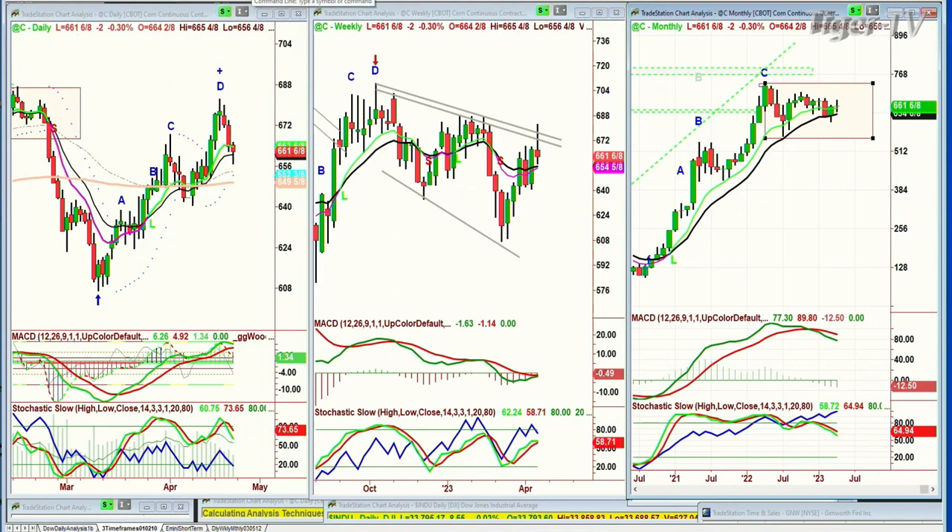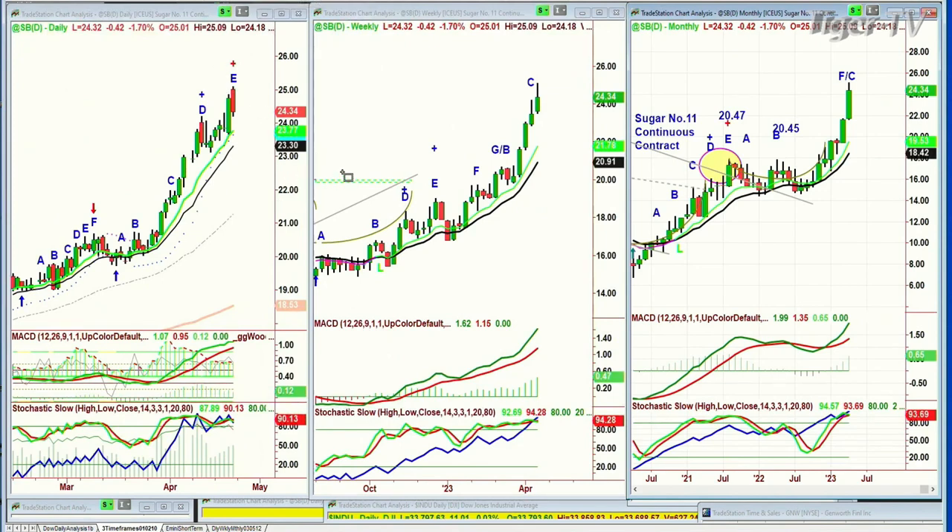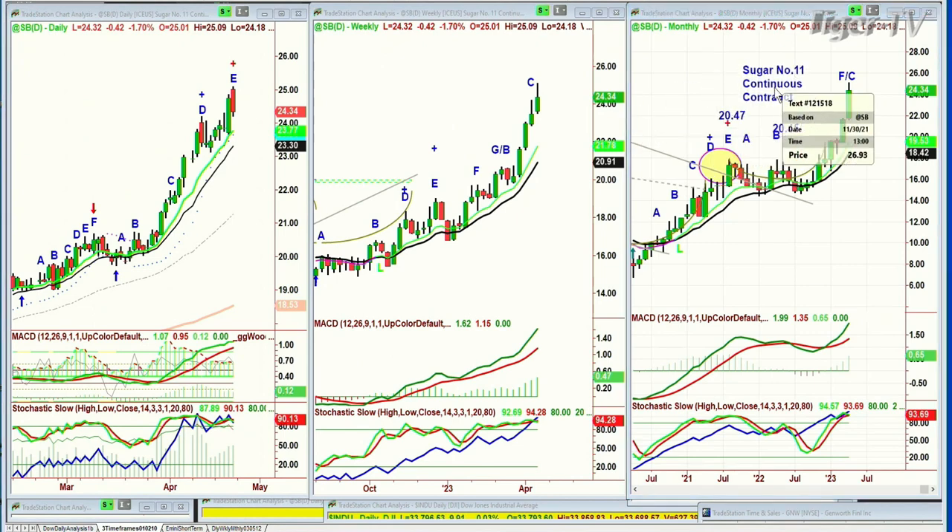Sugar had a spectacular move. Sugar made a leg E today — it's a leg C in the weekly chart and a leg F in the sugar number 11 continuous contract. That's putting attention on the prices of anything to do with sugar. At 25, it's at 24.32 now, down 42 cents. The whole area of 23 to 22 over the next month will be key support for sugar.